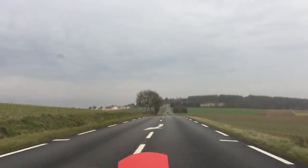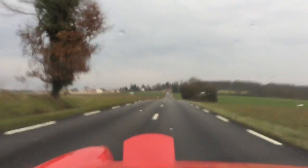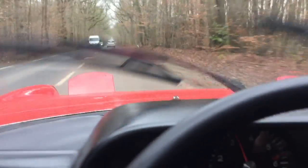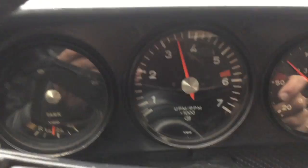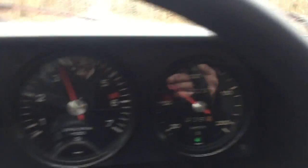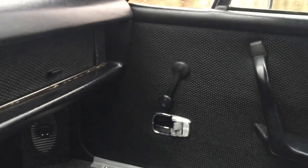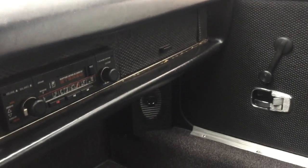On enchaîne la 5ème tranquille, c'est vraiment toujours aussi stable. Voilà les compteurs classiques. Elle a quand même un compte-tours, hauteur de vitesse. Après l'autoradio, vous voyez la voiture est assez plaisante — sobre, mais plaisante.